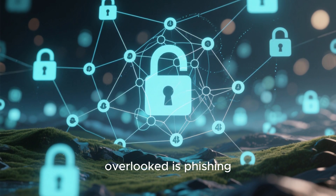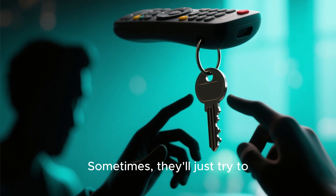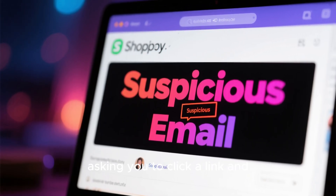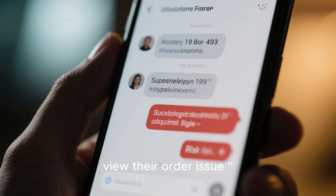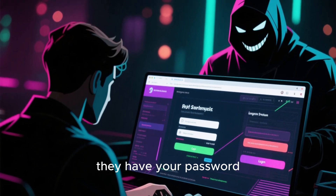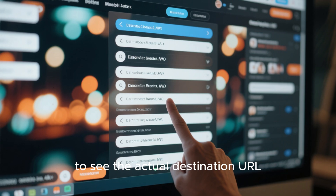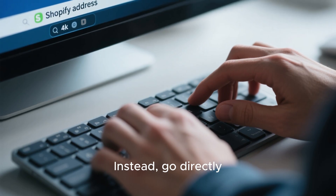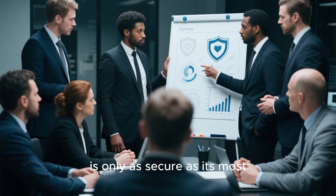Another critical area that's often overlooked is phishing and social engineering. Hackers are clever — they won't always try to break through your digital walls with brute force. Sometimes they'll just try to trick you into giving them the keys. You might get an email that looks exactly like it's from Shopify, asking you to click a link and verify your account details, or maybe a message from a supposed customer with a suspicious link. These are classic phishing attempts. The goal is to get you to a fake login page where you enter your credentials. The golden rule is to be skeptical. Always check the sender's email address. Hover over links before you click to see the actual destination URL. If an email looks even slightly off, don't click anything. Go directly to your Shopify admin by typing the address into your browser yourself. Make sure you educate your entire team about these tactics, because your store is only as secure as its most vulnerable user.